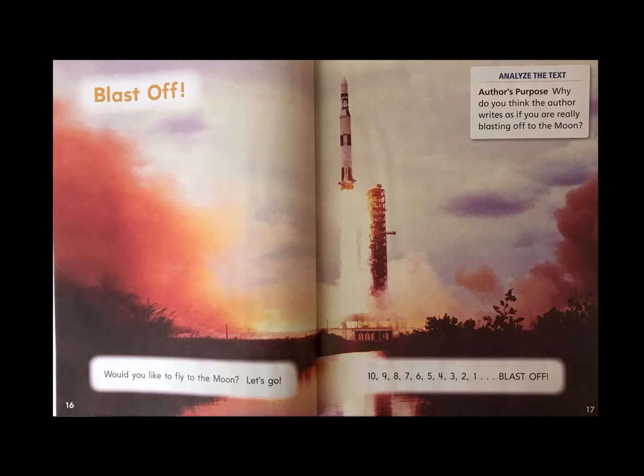Blast off! Analyse the text — author's purpose. Why do you think the author writes as if you are really blasting off to the moon? Would you like to fly to the moon? Let's go!